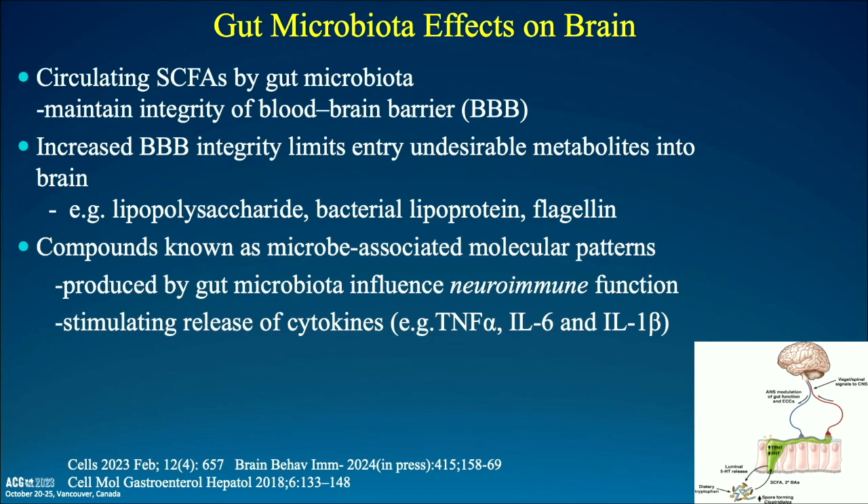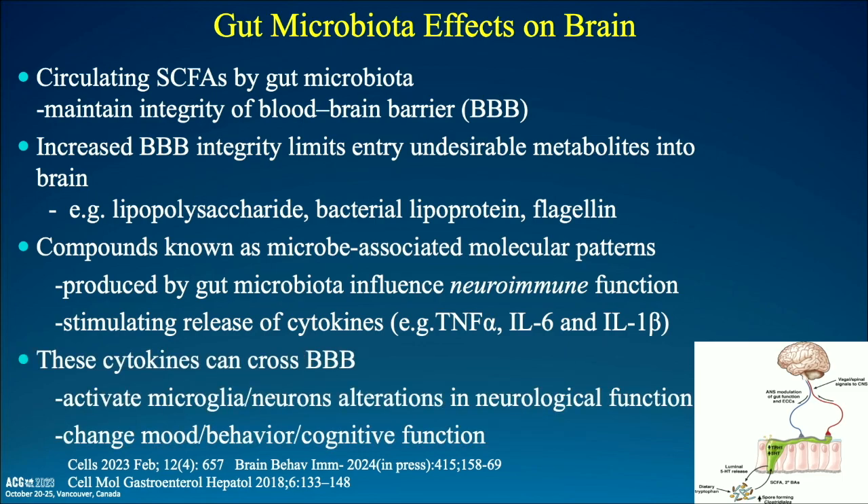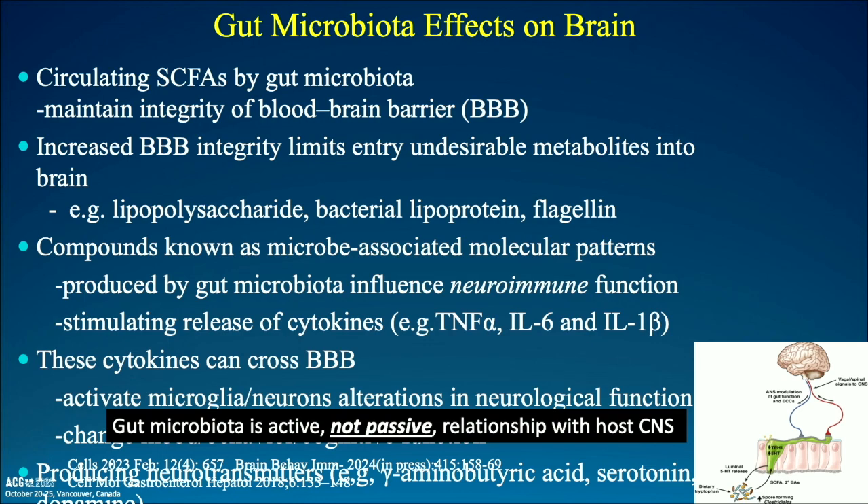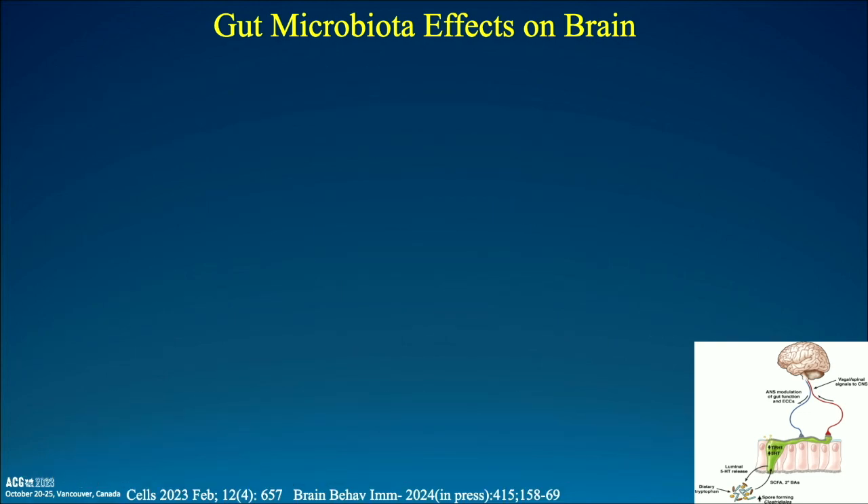When talking about the brain-gut axis and immune function, gut bacteria can stimulate release of cytokines like TNF-alpha, IL-6, and IL-1-beta. These cytokines can cross the blood-brain barrier and activate microglia or alter neurons, changing neurologic function, mood, and behavior. This is reflective of gut bacteria changes, and these produce neurotransmitters that are incredibly active — so gut bacteria is active, not passive, in relation with the brain.